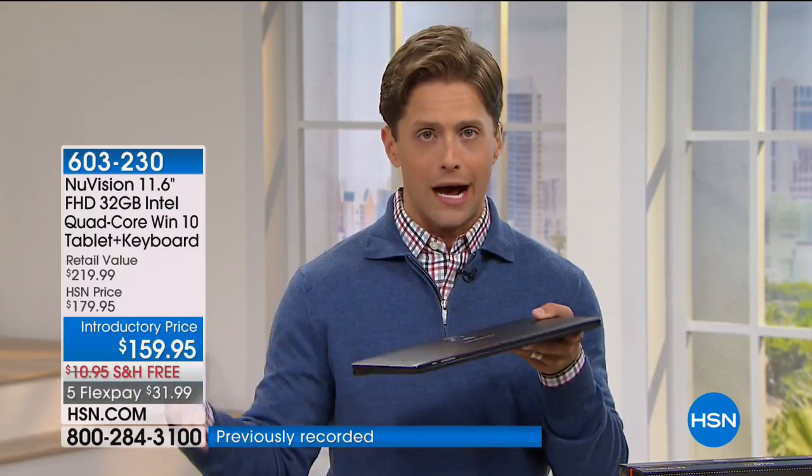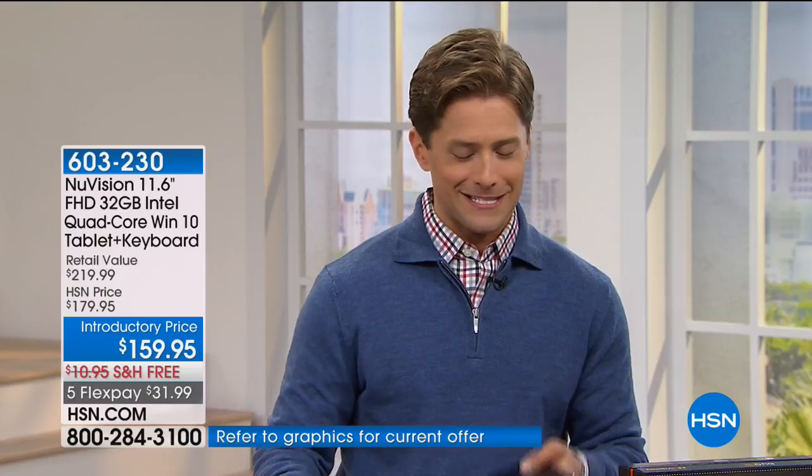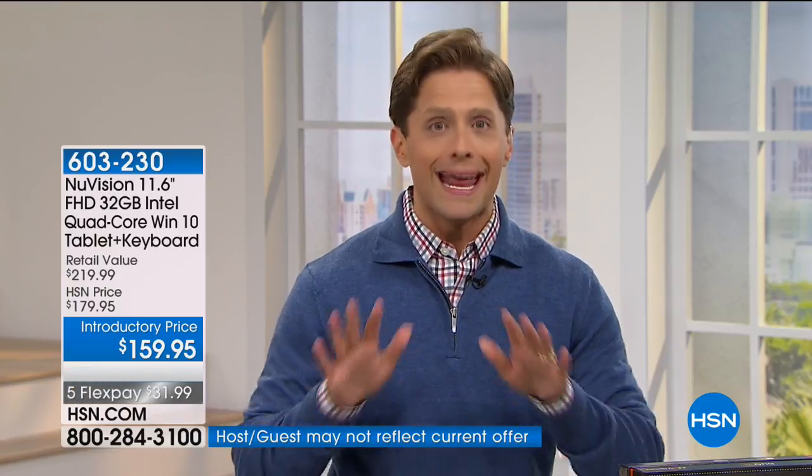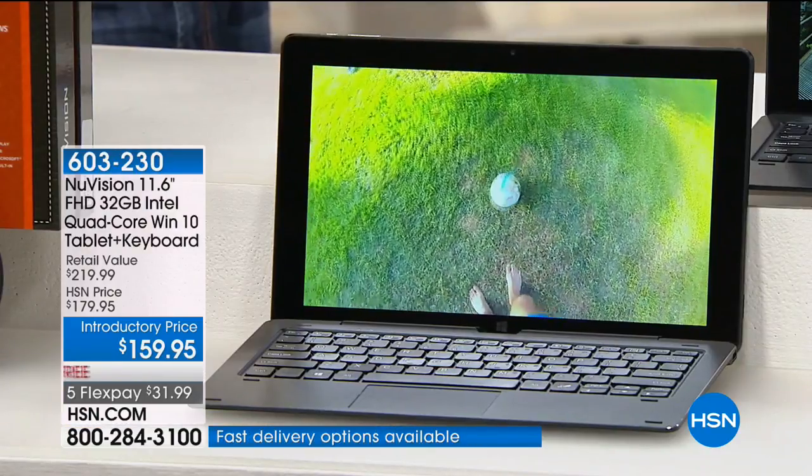All the industry experts, all the tech gurus out in the field are talking about this being the true computing future because you get the best of both worlds at the lower price. It's $220 everywhere. Anywhere you shop, a NuVision Windows 10 expandable memory 11-inch quad-core tablet — that's a lot of great tech — it's $220.